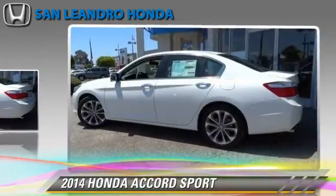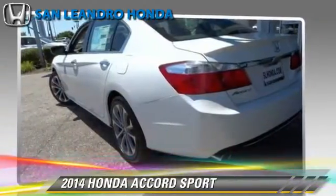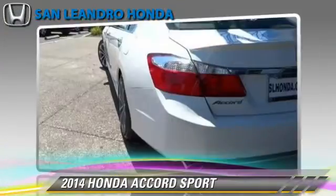And rear spoiler. Safety features include traction control, four-wheel ABS, and stability control. Comfort and convenience features include air conditioning, Bluetooth wireless, and backup camera.